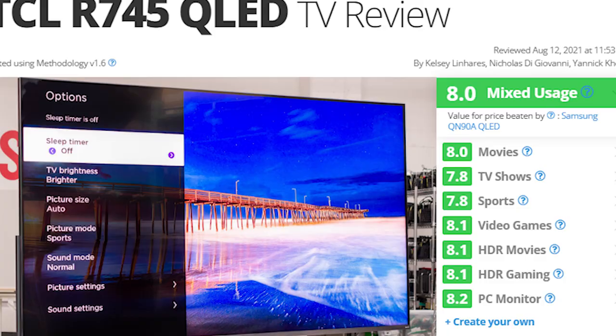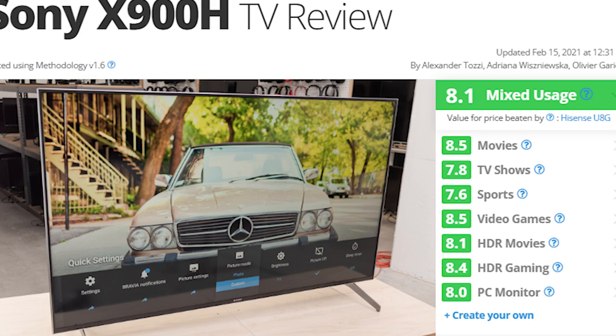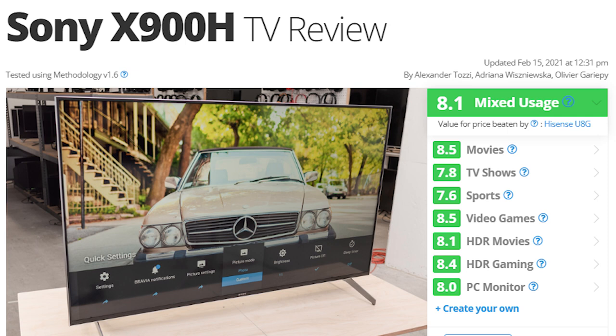Another recommendation that's slightly cheaper but doesn't tend to go on sale as much is the TCL R745, which is another very well-regarded 85 inch TV in this price range. If it's available, I'd also go for the Sony X900H, which is basically the 2019 or 2020 model of the X91J. For all intents and purposes it's the same as the X91J but cheaper — it just wasn't available when I was looking.